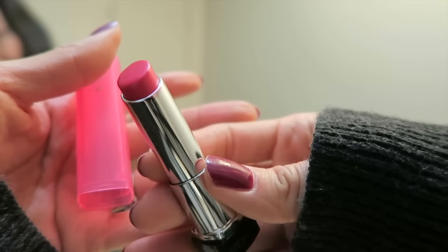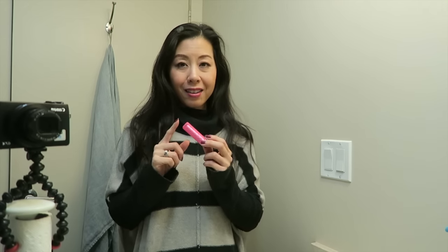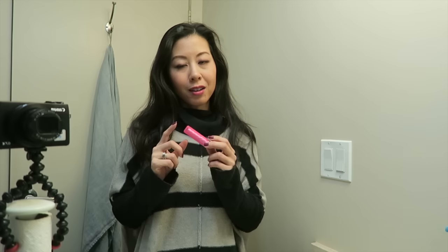Today's lippy is going to be Sorbet. This is a Revlon lip butter. Every time I wear a Revlon lip butter, I'm reminded of how much I like the formulation. I'm eager to see how I like the color throughout the day and whether I feel I will get any more use out of this in the future.